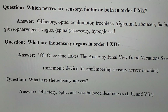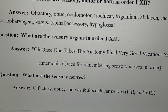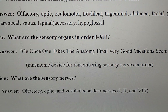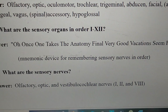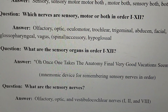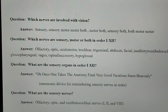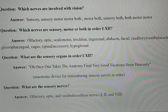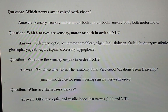What are the sensory nerves? The answer is the olfactory, optic, and vestibulocochlear nerves — the first, second, and eighth cranial nerves. Here are a few more questions to help guide your studies. What are the primary motor nerves? The oculomotor, trochlear, and accessory nerves — the third, fourth, and eleventh cranial nerves.